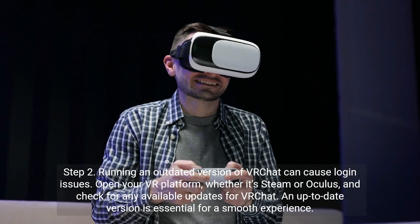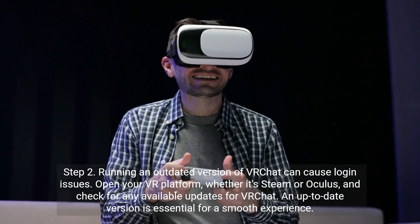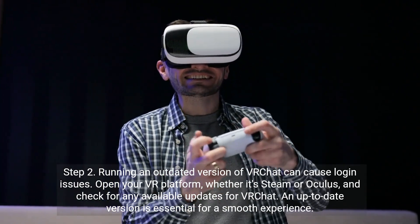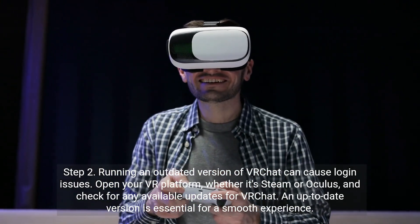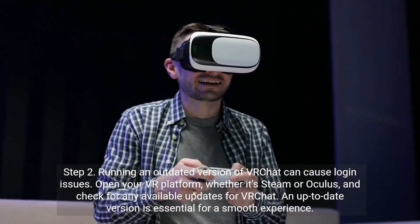Step 2. Running an outdated version of VR Chat can cause login issues. Open your VR platform — whether it's Steam or Oculus — and check for any available updates for VR Chat. An up-to-date version is essential for a smooth experience.